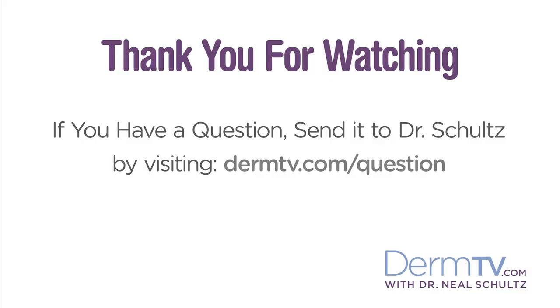And for an easy and brief demonstration of how to get the full rated protection from your sunscreen, check out DermTV Episodes 11, How to Properly Apply Sunscreen, and 196, How Much Sunscreen to Put On. If you have a question, please send it to me by visiting DermTV.com/question. I'm Dr. Neal Schultz and thank you for watching today.